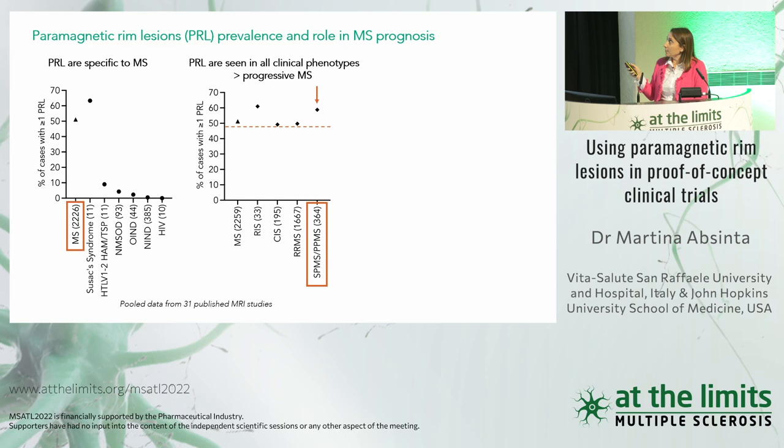Importantly, paramagnetic rim lesions are also frequent. About 50% of MS patients have at least one of this type of lesion, and they can be seen in all clinical phenotypes — clinically isolated syndrome, relapsing-remitting, progressive MS — but also in radiologically isolated syndrome. Progressive MS cases have a slightly higher prevalence, about 60%, and it will be interesting to see if radiologically isolated syndrome cases convert to progressive MS in the future.